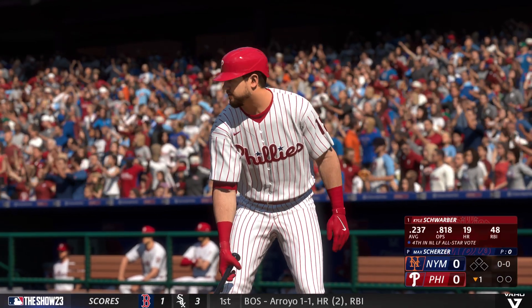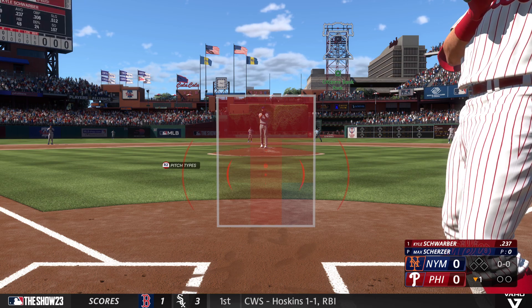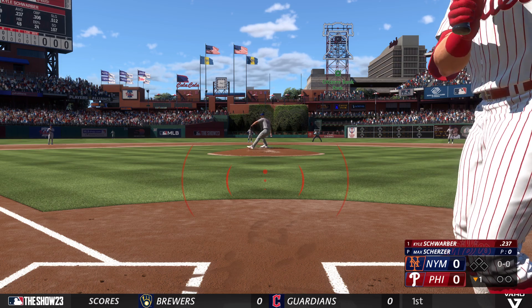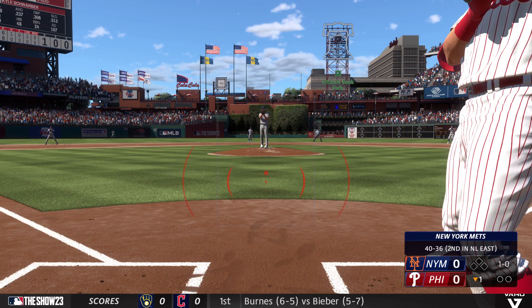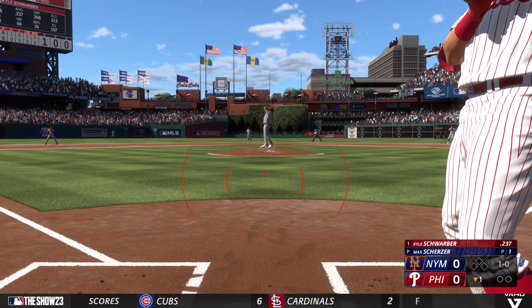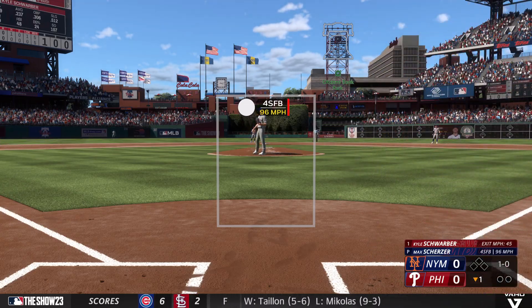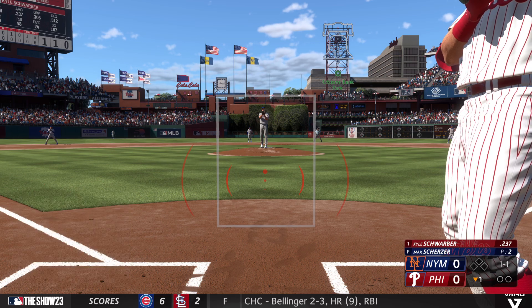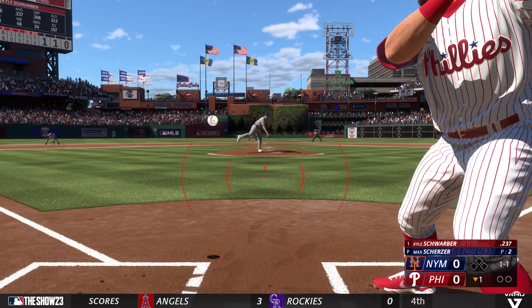And now the DH, Kyle Schwarber for the Phillies — the designated hitter. With Max, you're always thinking about the strikeout. He's one of three guys — along with Clemens and Randy Johnson — to strike out 20 in a game. And with his delivery and release points, sometimes it seems like that fastball is rising. Has a little upshoot to it. Real deception for the hitter along with pretty good velocity.